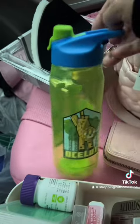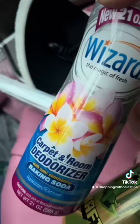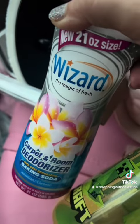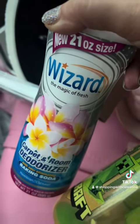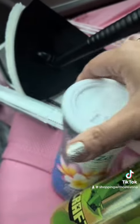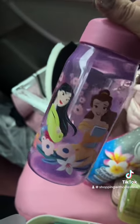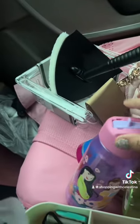My son loves Minecraft, so I got this Minecraft water bottle for him. I also picked up this carpet deodorizer — now that we have a pig, my house smells like a barn, but this smells really good so I'm hopeful. I actually picked up two of those. And I got my daughter this little Disney princess water bottle.